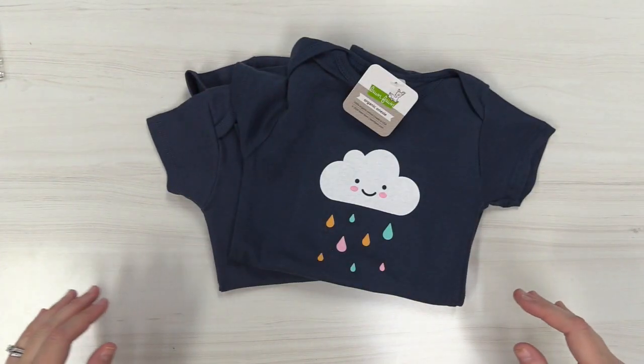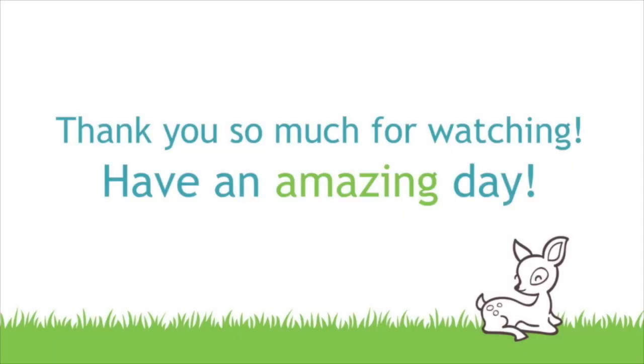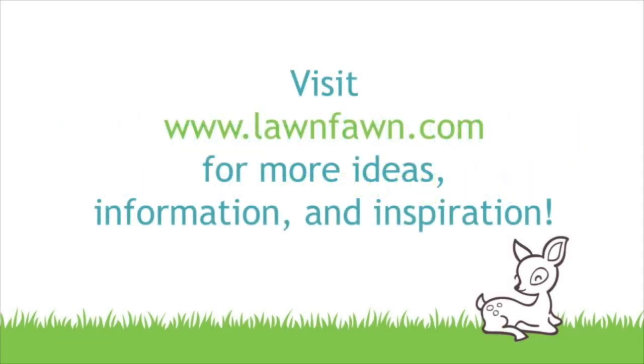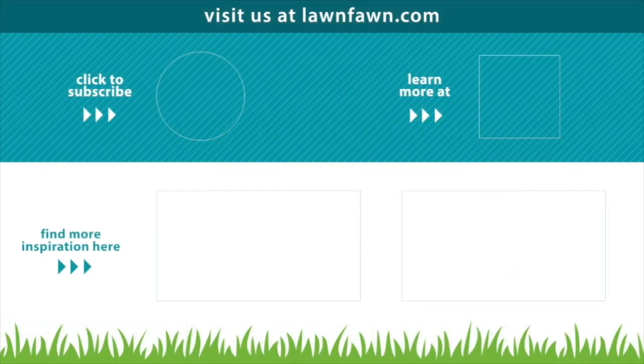We can't wait to hear what you guys think about these cute new products, and we can't wait to hear who you're going to give one to — so make sure to share that in the comments below. Thank you so much for watching today, and I hope you have an absolutely amazing day. Bye!